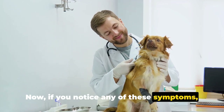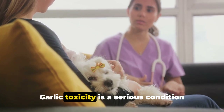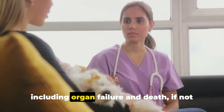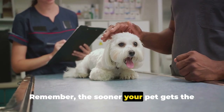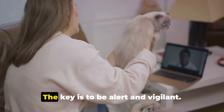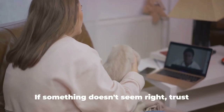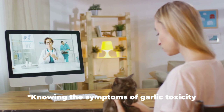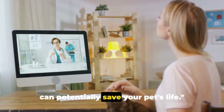If you notice any of these symptoms, it's crucial to seek immediate veterinary care. Garlic toxicity is a serious condition that can lead to severe complications, including organ failure and death, if not treated promptly. The sooner your pet gets the help they need, the better their chances of recovery. Be alert and vigilant — you know your pet better than anyone else. If something doesn't seem right, trust your instincts and get them the help they need. Knowing the symptoms of garlic toxicity can potentially save your pet's life.